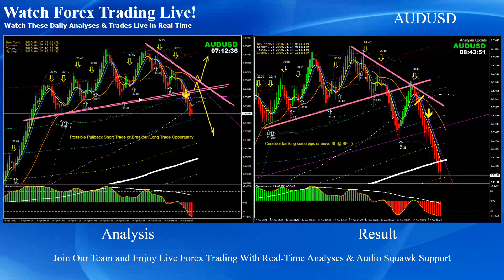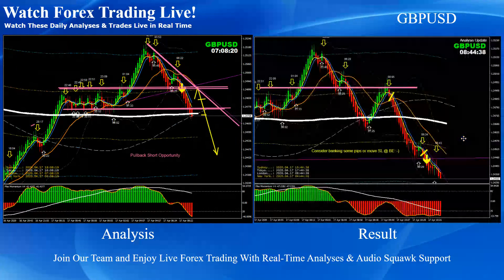Aussie Dollar: as mentioned on the analysis, previously we had a triangle pattern breakout. We announced to look for a pullback — that's going to give us the confirmation of continuity. As you can see, the price reversed and developed a pullback, and the price nicely hit the final target. A beautiful short trade on Aussie Dollar.